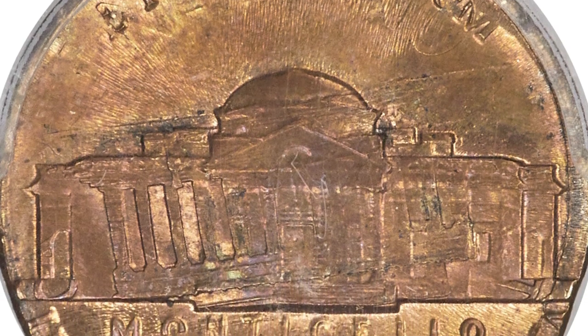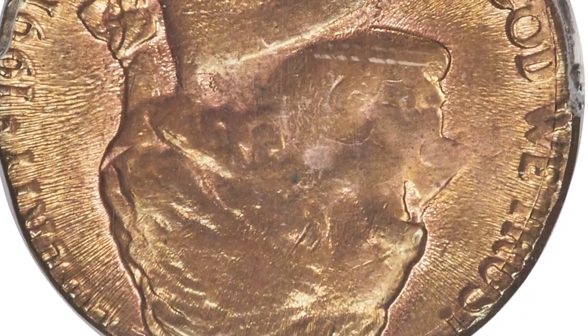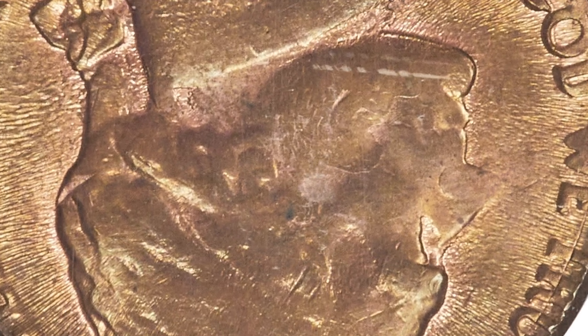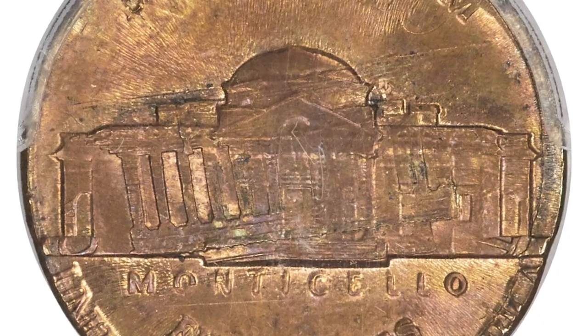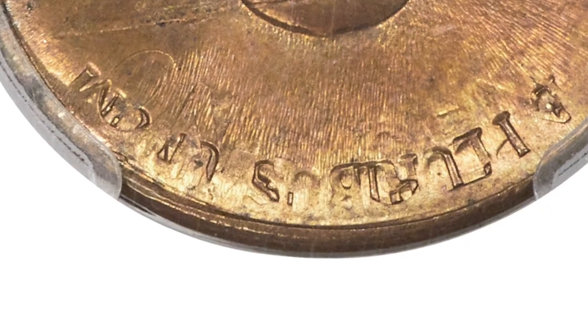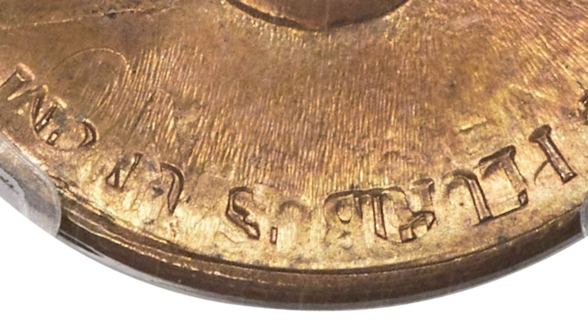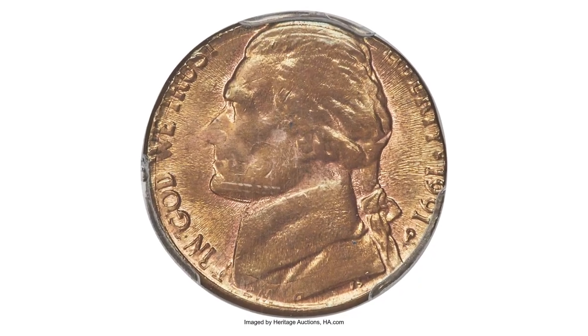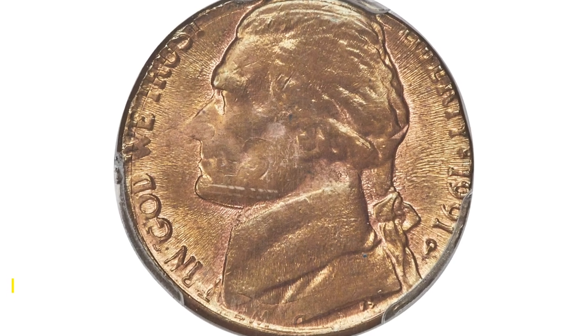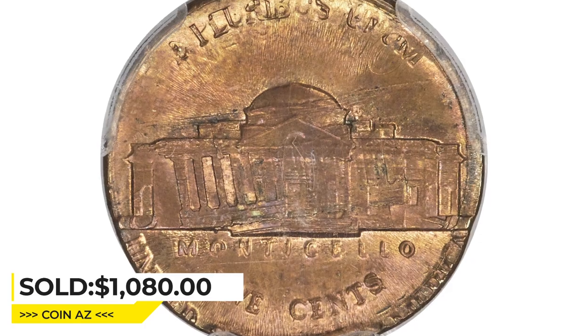The cent date is indistinct. The undertype is evident on both sides. The obverse shows the chin, mouth, and nose of Lincoln inverted on the lower half of Jefferson's face. On the reverse, the Lincoln Memorial overlaps Monticello with 10% rotation. "One Cent" is readable, albeit inverted, above Monticello. The fields exhibit an orange peel texture due to outward expansion of the cent during the strike. It was sold for $1,080 at Heritage Auctions.